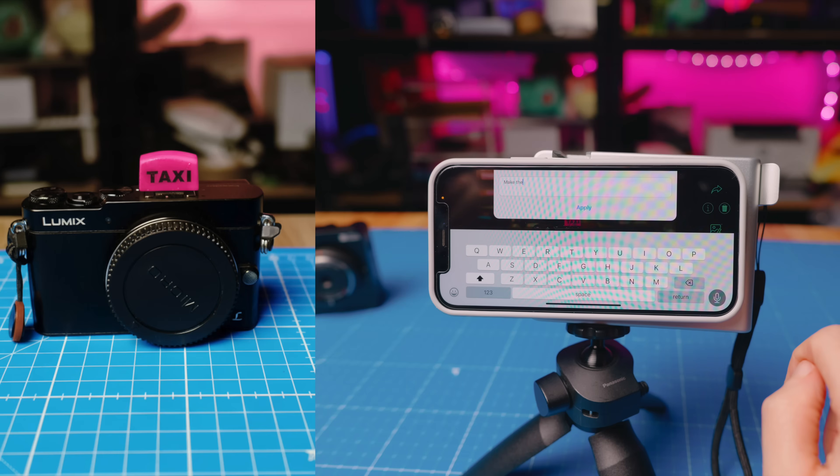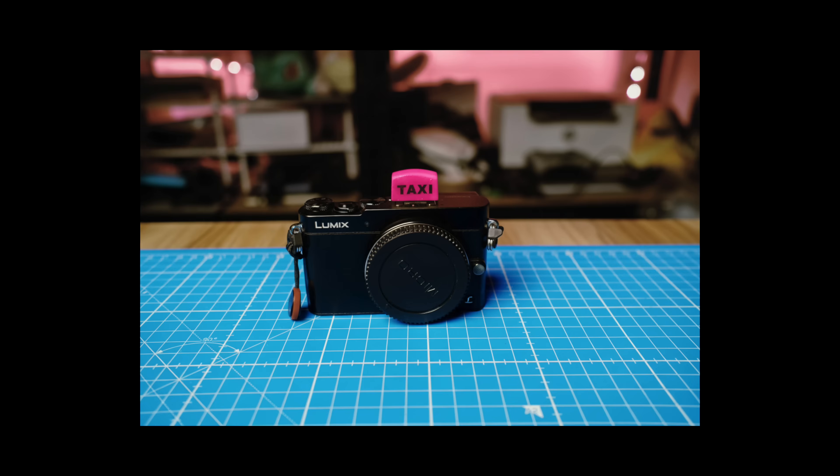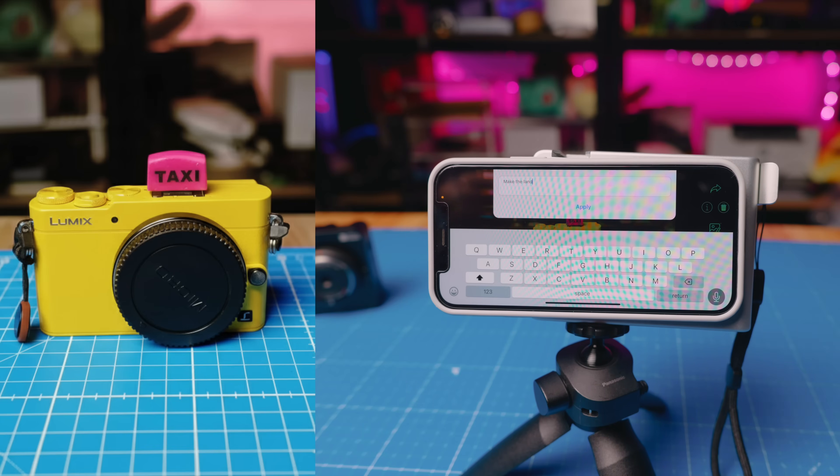For example, you can prompt it to make the camera yellow to match the taxi style — though it's quite slow depending on your signal, as you need good phone signal. And just looking at the result: I love that camera. Lumix, make that. Make the lens cap and the taxi sign yellow to match the camera.